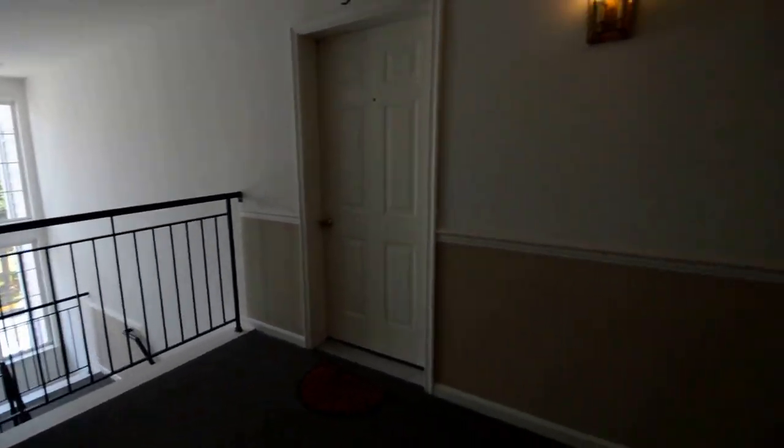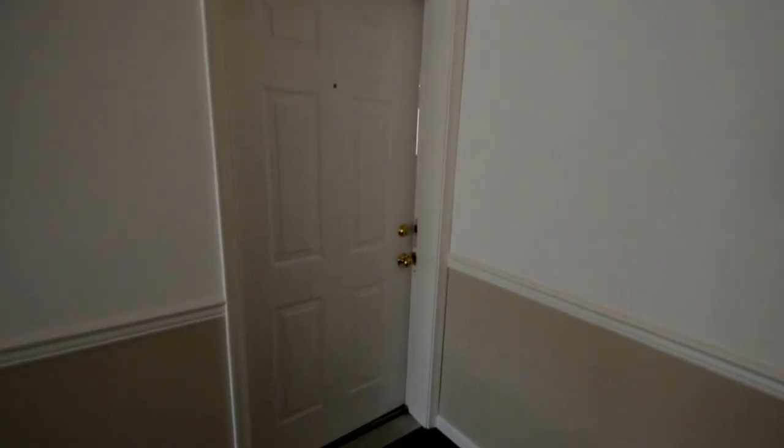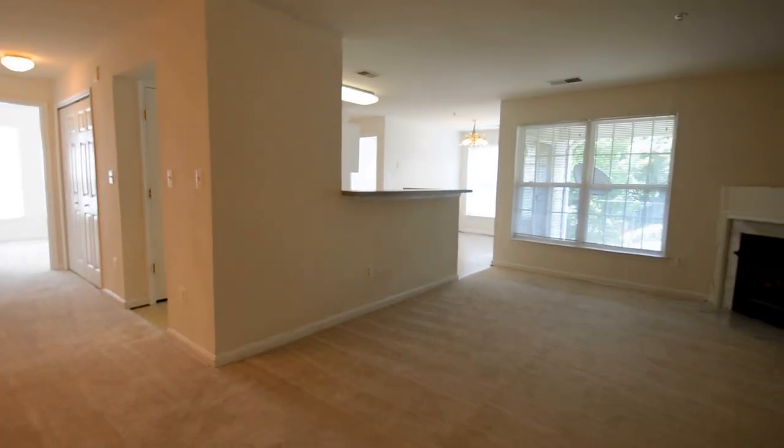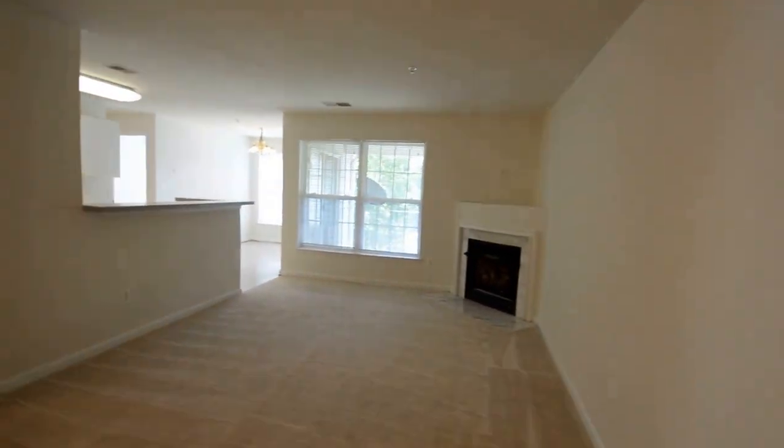We have a video tour of 2001 Governor Thomas Bladen Way, Unit 301, a fantastic top floor, two bed, two bath condo here in the Tidewater Colony community of Annapolis.